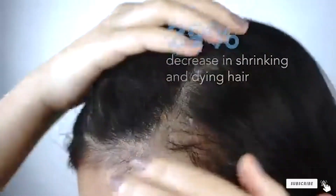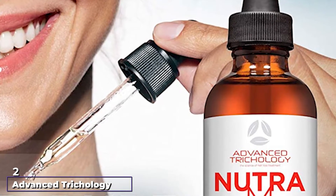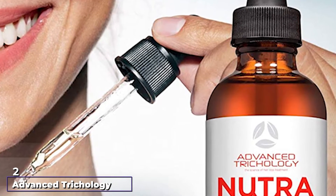This serum absorbs quickly and leaves no residue, making your hair look natural and healthy.